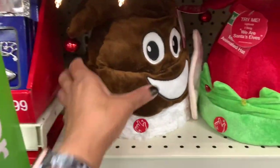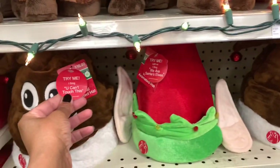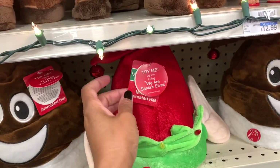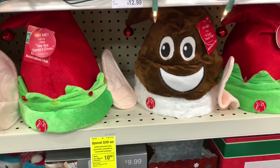They have the little Santa hats here — they have this one right here for $16.99. They all make noise, guys, so I'm not going to press those. This is an elf one — those are going for $16.99.